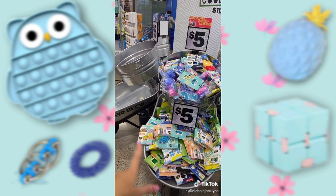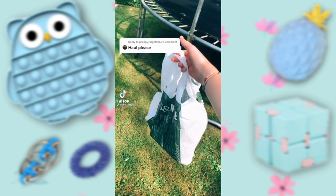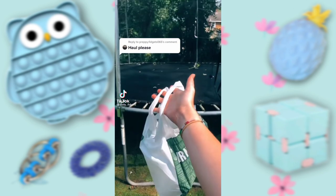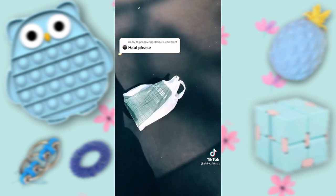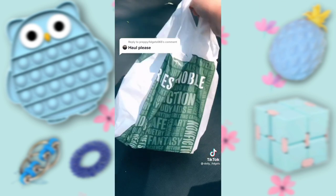I'm also vlogging for my channel, Nicole Jacqueline, on YouTube — go subscribe to it. Barnes and Noble fidget haul. Let's go on the trampoline. They had a bunch of fidgets there. Check out the video below this for the shopping video. Let's open it.